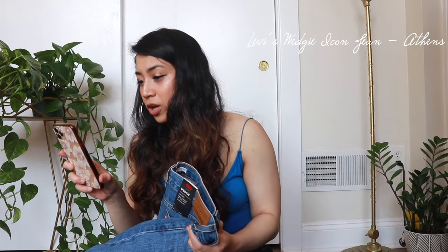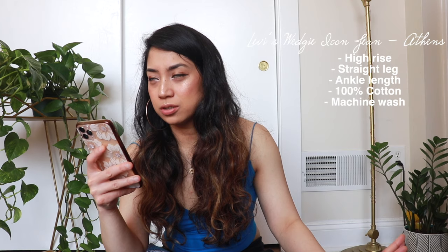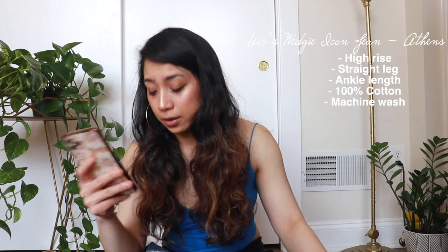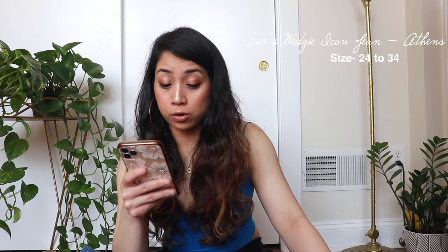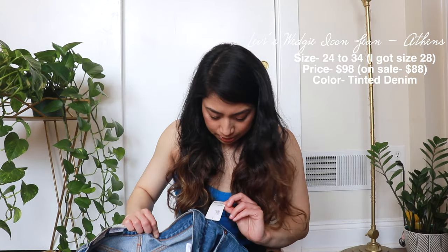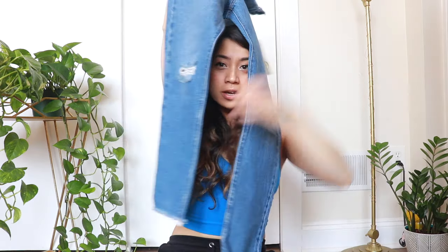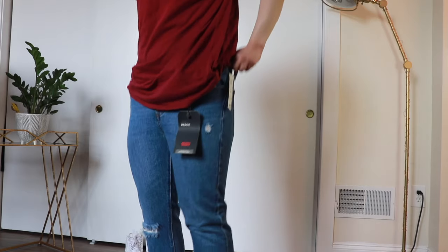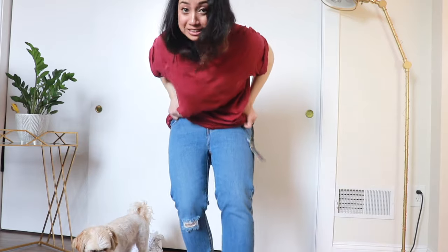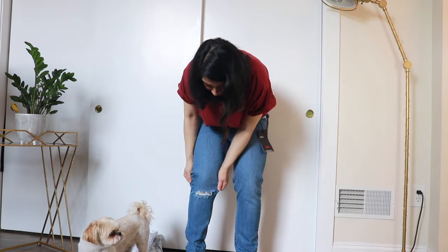Next up is the Levi's Wedgie Icon Jean. It's a must-have for a vintage look in a classic rigid denim that softens up over time, built with a straight leg fit that's slightly slouchy through the thigh and tapers in at the ankle. Sizes run from 24 to 34; the original price is $98, now on sale for $88. I ended up getting this in size 28. It has cut-outs on the knee area and the bottom hem is unsewn. This one doesn't even go up my butt, and when they say rigid, they mean it — there's no elasticity at all.